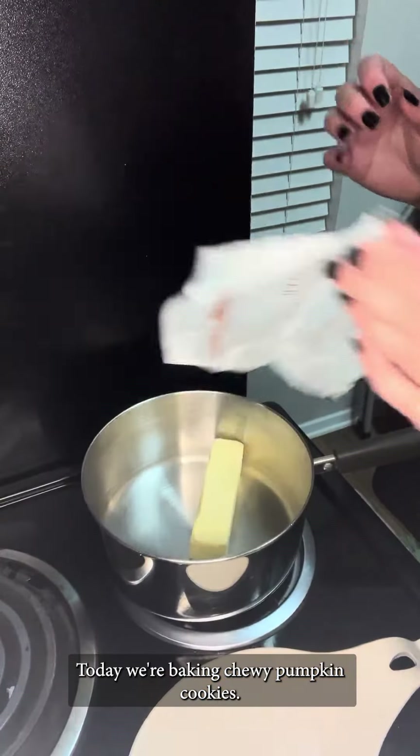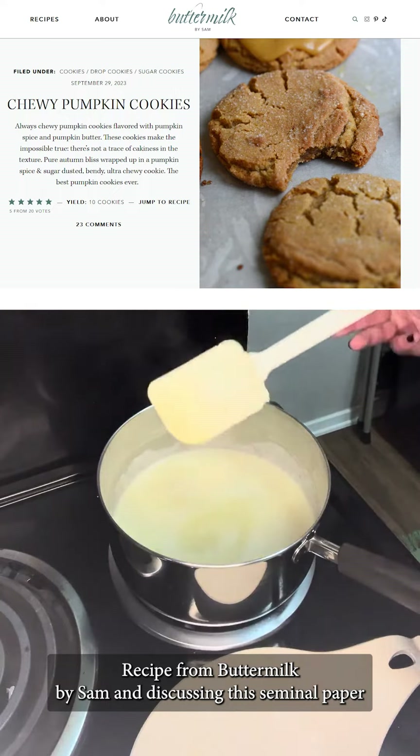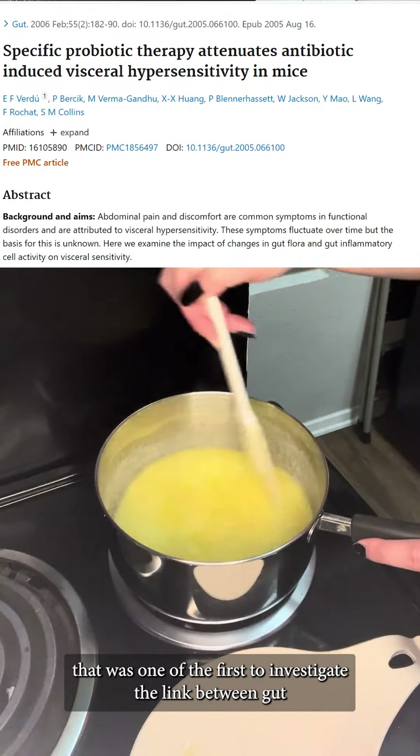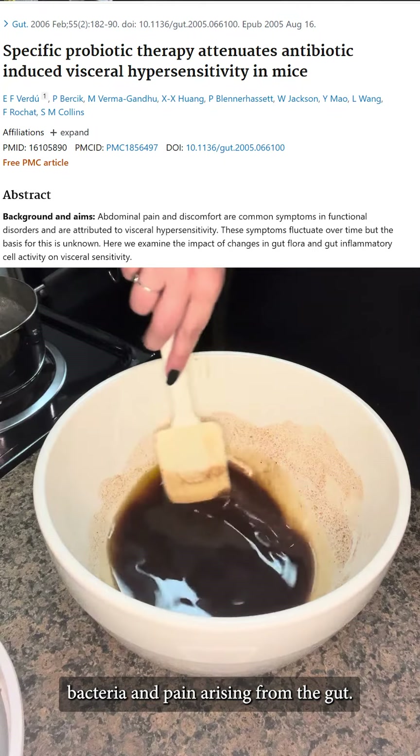Today we're baking chewy pumpkin cookies, recipe from Buttermilk by Sam, and discussing this seminal paper that was one of the first to investigate the link between gut bacteria and pain arising from the gut.